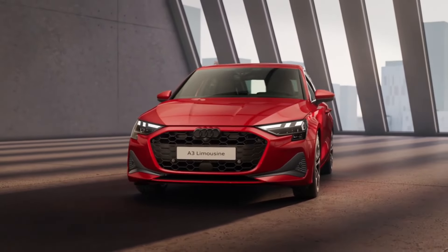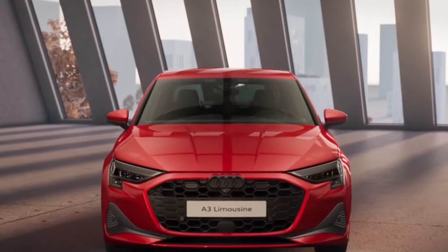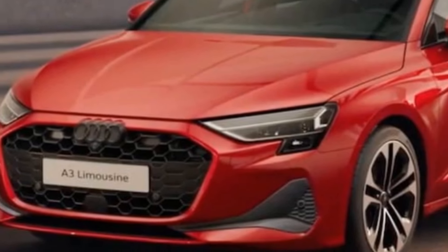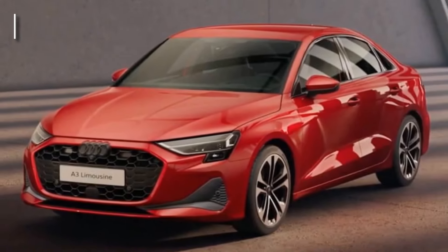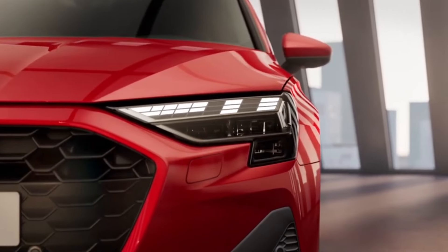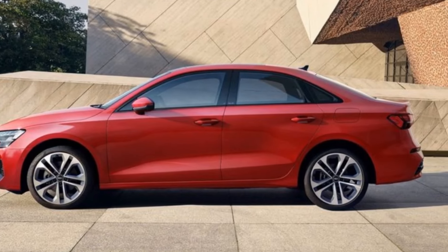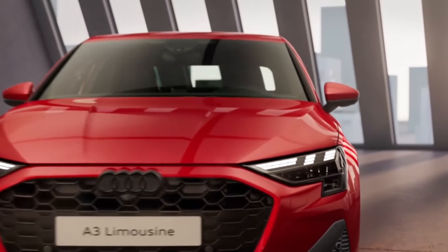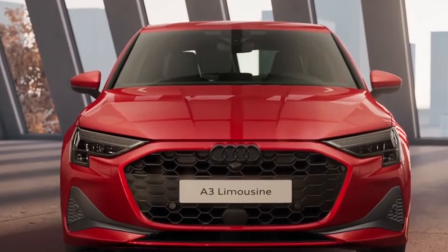The A3's fuel economy is commendable, with EPA estimates of 29 miles per gallon in the city and 38 miles per gallon on the highway for front-wheel drive models. Even with all-wheel drive's added traction, the sedan still manages impressive figures of 28 miles per gallon in the city and 36 miles per gallon on the highway. With its ability to exceed official EPA ratings in real-world driving conditions, the A3 is efficient, reliable, and capable, providing peace of mind to eco-conscious drivers.